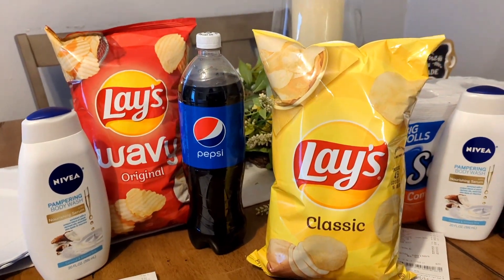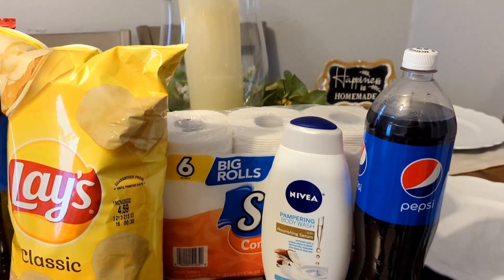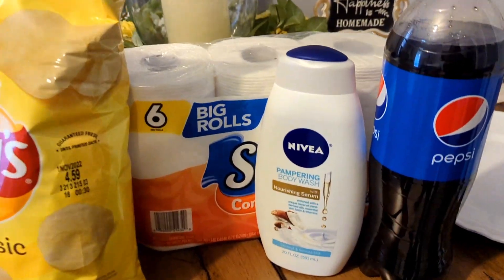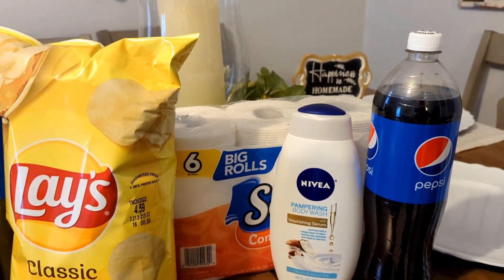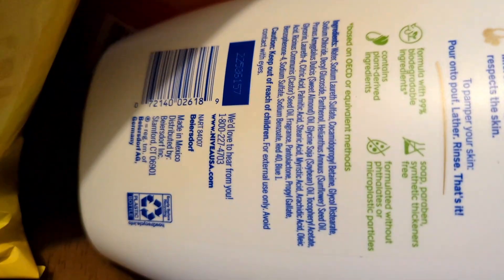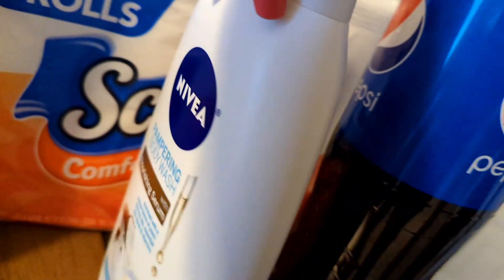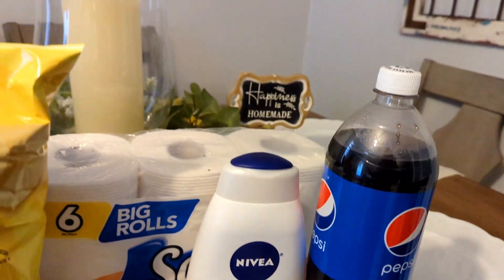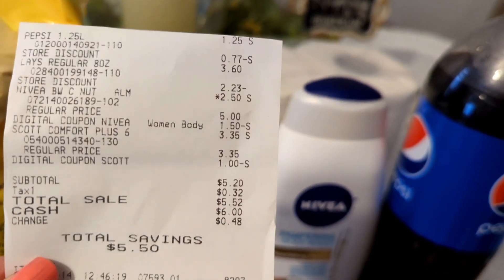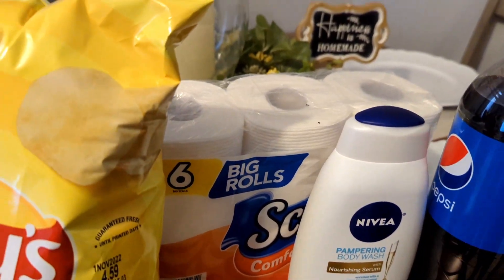The second deal I did: I did the Pepsi, the Lays, and the Scott's Tissue — I was debating whether to get the big 12 rolls, but you can do that too and you'll end up paying just $1 more. I also did the Nivea Body Wash that is reduced at $2.50 in my region. There's the barcode if you want to take a screenshot and check the app for your area. That $1.50 coupon made it just $1 out of pocket. So here's my receipt: I paid $5.20 out of pocket for all of these items and saved $5.50 today.